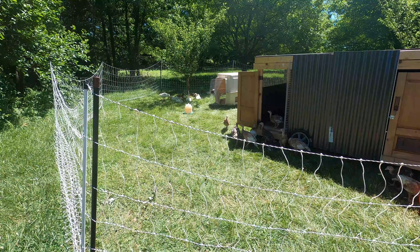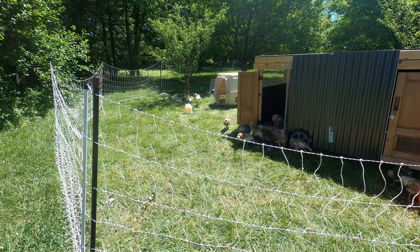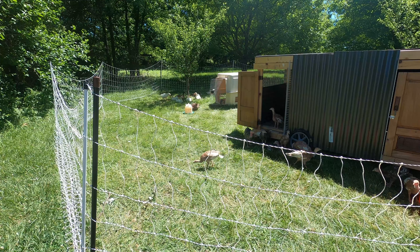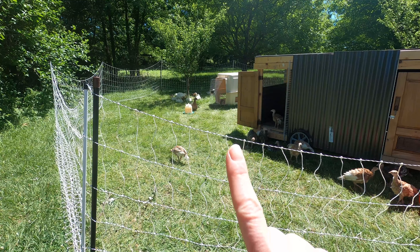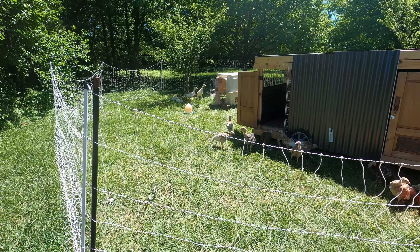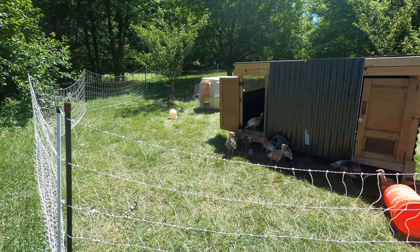Today we combined the turkeys with the ducks and the geese, because the turkeys kept getting into the ducks and geese area, and the way we had the fencing set up just made sense. They're all doing well together — you can see they like to stick to their own groups. The turkeys are off here, the geese are right here, and the ducks are right over here. They get along, but they stick to their own kind, which is really cute. They're happy and have a lot of space.